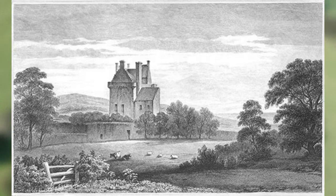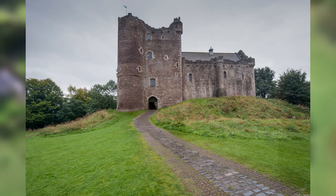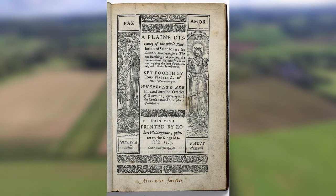In 1571 he returned to his home in Scotland, and one year later he married Elizabeth Stirling and had two children with her. In 1574 he bought a castle in Gartnes, where the family lived until Elizabeth died in 1579. He then married Agnes Chisholm, and they had ten children together.